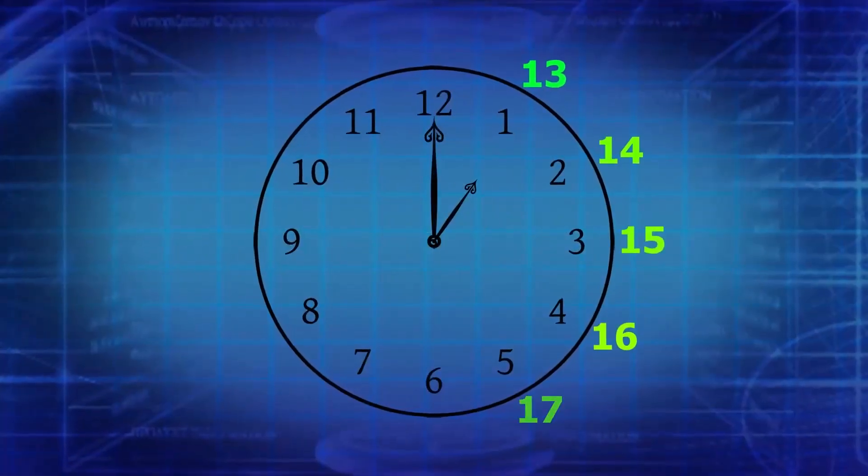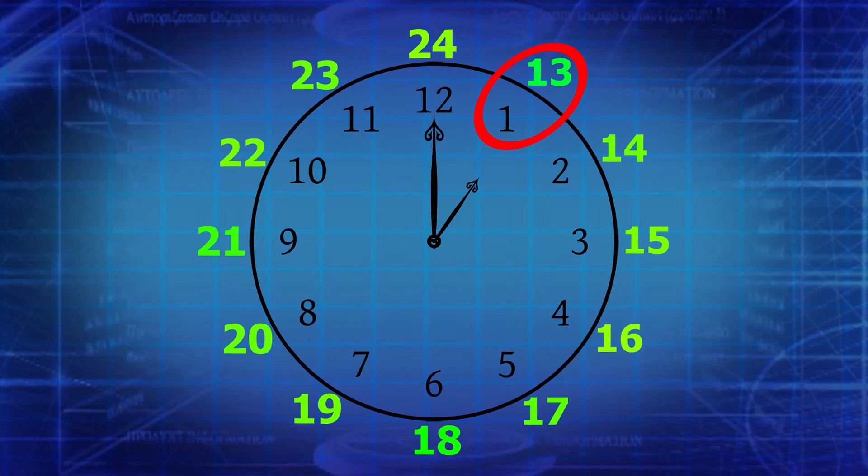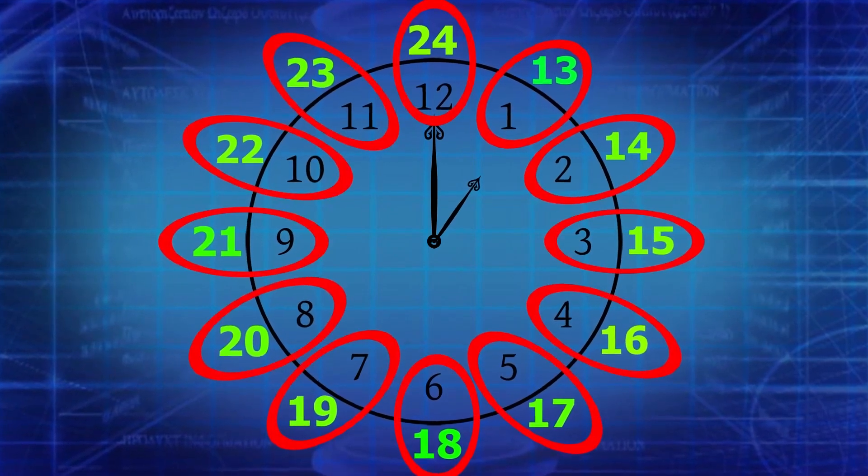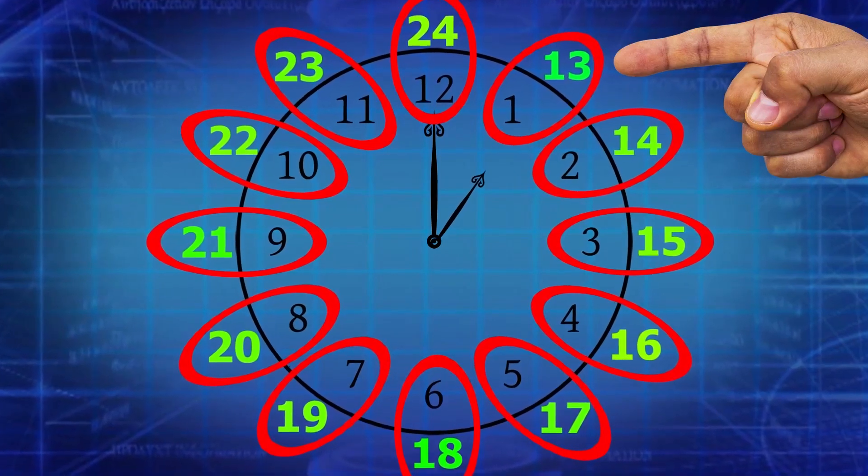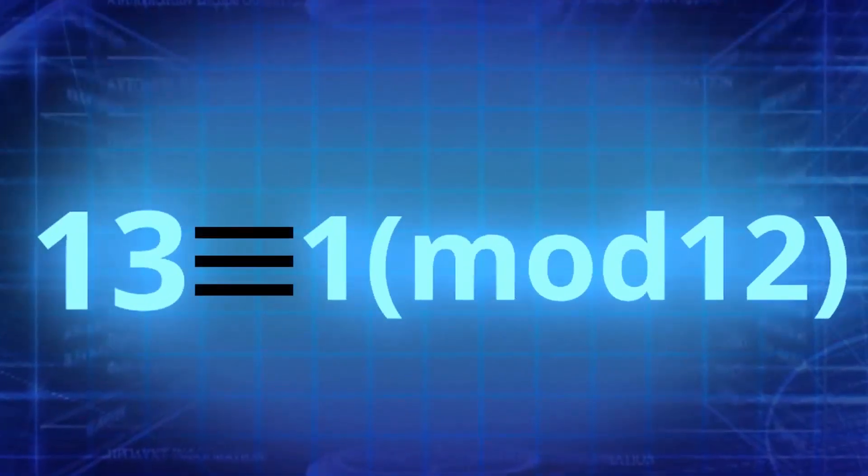Let's say we continue counting from 12 on this clock. Visually, we can associate 13 to 1, 14 to 2, and so on. This is because our clock has 12 positions, and on this scale, 13 and 1 represent the same spot. Therefore, this can be mathematically written as this.